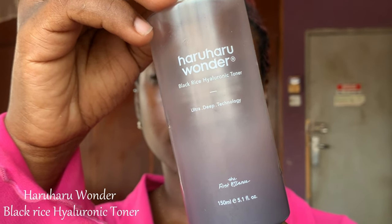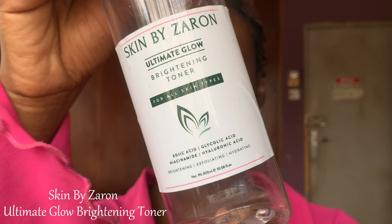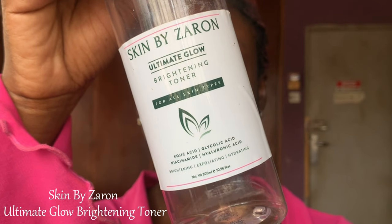The second toner I used this year is the Aru Aru Wonder Black Rice Ionic Toner. It's meant to be a hydrating toner, but I did not really feel much hydration — it was just a basic toner for me. The next toner is the Skin by Zaron Ultimate Glow Brightening Toner, which contains kojic acid, glycolic acid, and niacinamide — meant to brighten and exfoliate. This one was also just there for me; I did not feel any difference and it did not hydrate my skin.